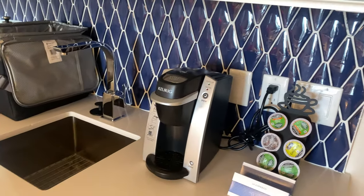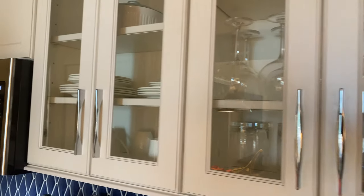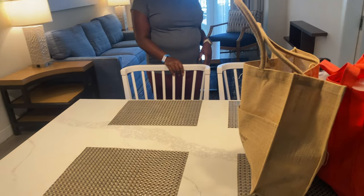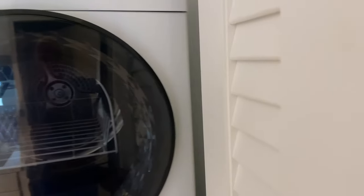There is a Keurig coffee maker, plates and glasses, and a little dining room table. Oh, and there's a washer and dryer.